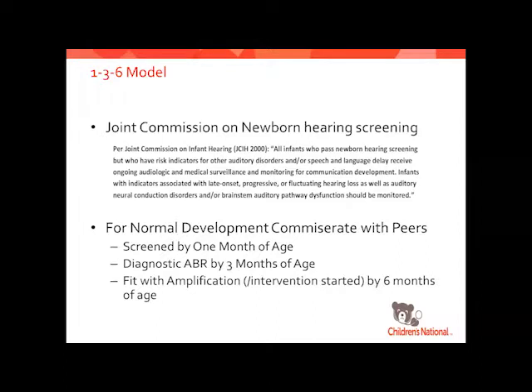When talking about treatment for congenital sensorineural hearing loss, we're really trying to follow what we call the 1-3-6 model — the Joint Commission on Infant Hearing Screening recommendations, backed by a lot of research. For children to learn speech and language development in concert with their peers, we want them screened by one month of age, a diagnostic ABR by three months of age if they fail, and fit with amplification and intervention started by six months of age. Research shows that if we hit all those markers, they can and typically do follow along with their peers.